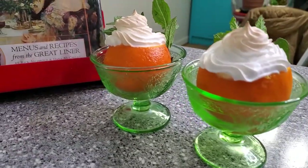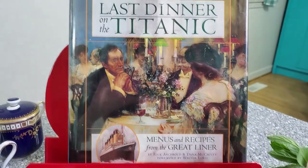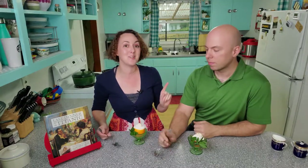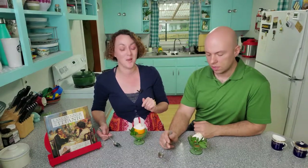Garnish with your spearmint leaves and serve immediately. We have pulled these out of the oven. The only thing about this dessert is you have to pull it out of the oven and serve it quick because this ice cream will melt.